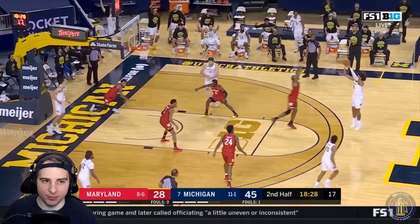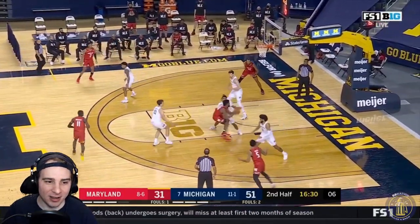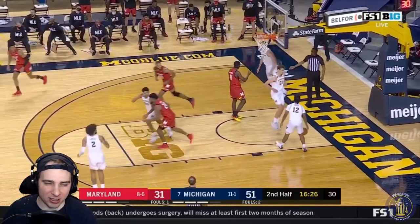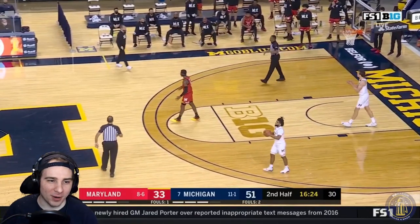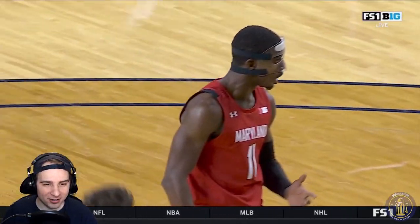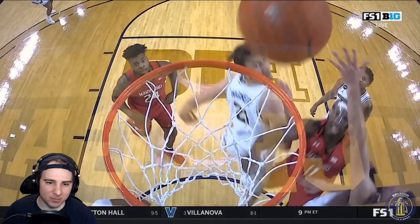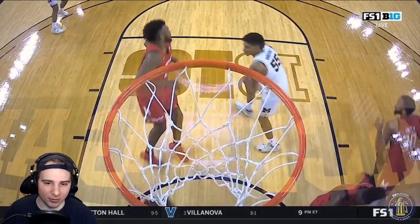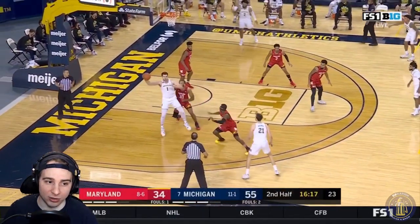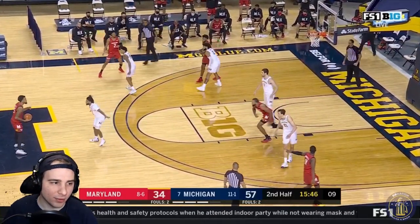Really nice wraparound pass finds Livers at the top of the key — he buries it. Super efficient day for him. Then finally Dickinson able to take out some frustration at the rim for the basket. Good defense from Mike Smith, but Morsell gets it and then starts jawing at the ref — he gets teed up. The head coach for Maryland comes out and gets teed up too. Somehow Michigan also gets a bench technical — the coach is just freaking out. Good ball movement from Michigan off the double creates an easy floater opportunity for Eli Brooks, and he capitalizes.